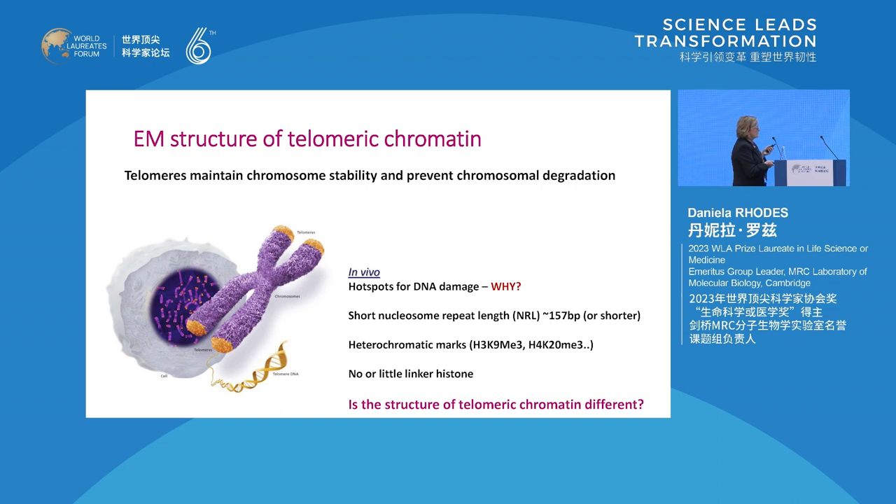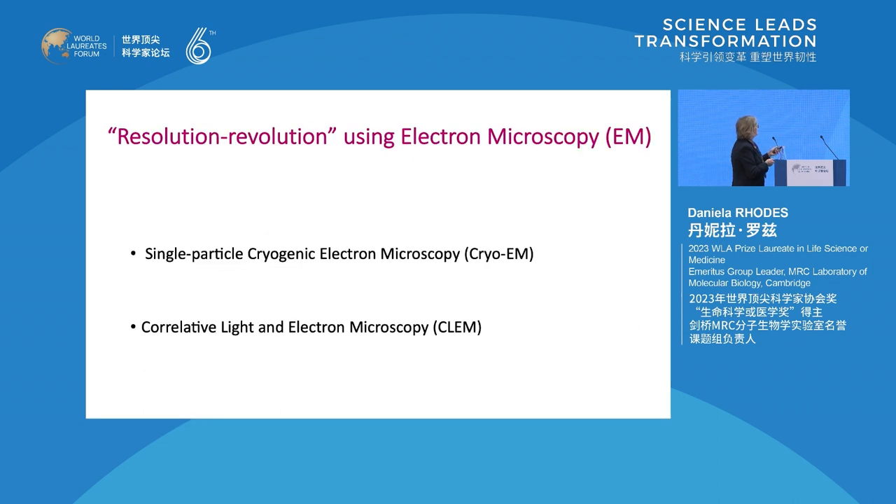I mentioned the resolution revolution using electron microscopy. The previous structure I showed was done by cryo-EM. We have used two methods to define telomeric chromatin: one is single-particle cryogenic electron microscopy, cryo-EM, and then there is a method which combines light and electron microscopy, called CLEM, to image structures directly inside cells.